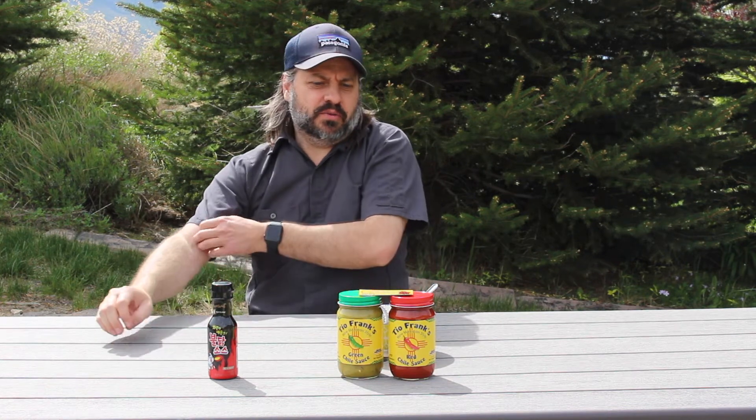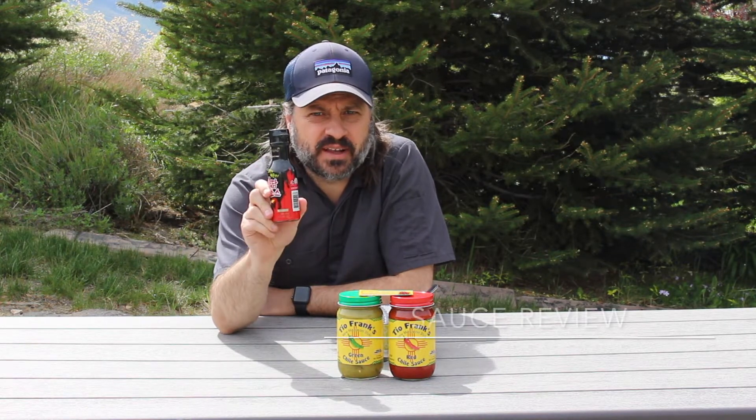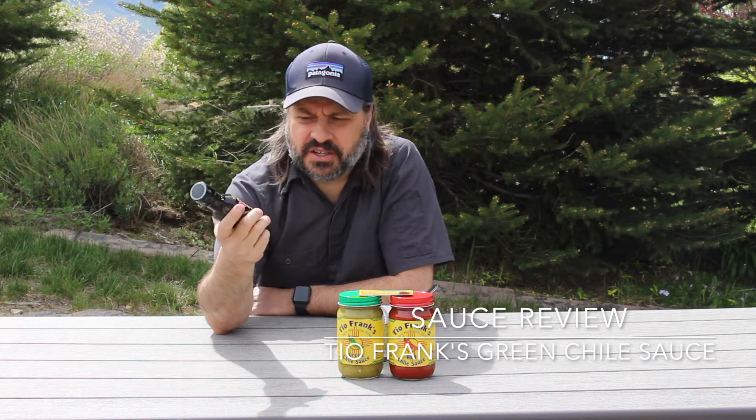Happy Sunday my friends, back with another review video, reviewing another sauce today. And no, it's not the spicy fire chicken sauce that melted my face off, although this is extremely delicious.